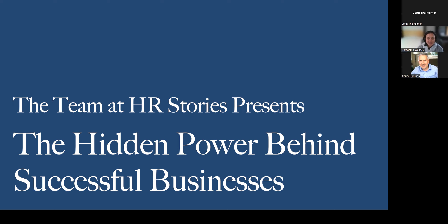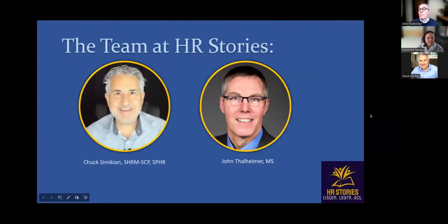These situations have cost organizations their reputation or up to millions of dollars. The team goes through these stories each week and we've been wondering: how do we come up with a powerful yet simple resource for individuals with HR responsibilities? I'd like to introduce the two people who came to the table with an answer: Chuck Smickian and John Tallheimer. Chuck is a seasoned certified HR professional with over 25 years of experience.